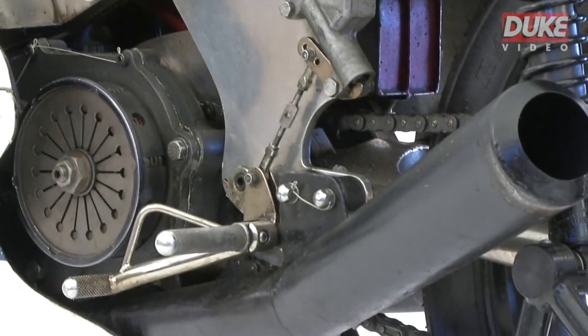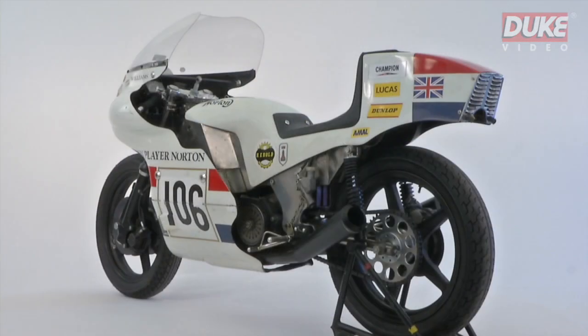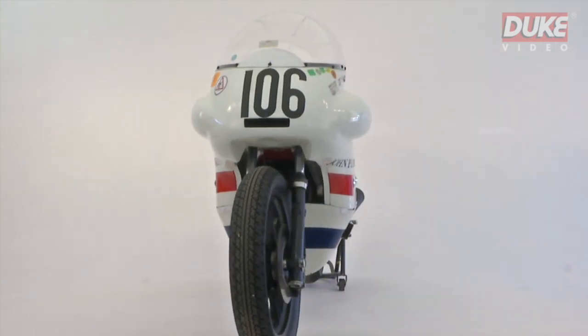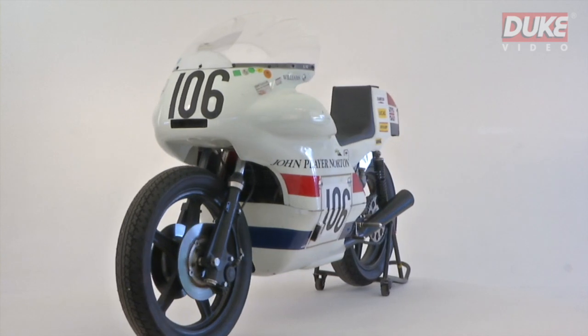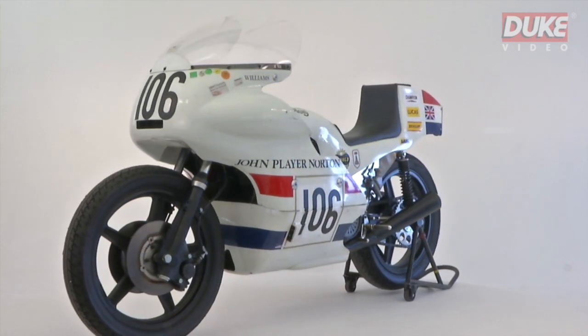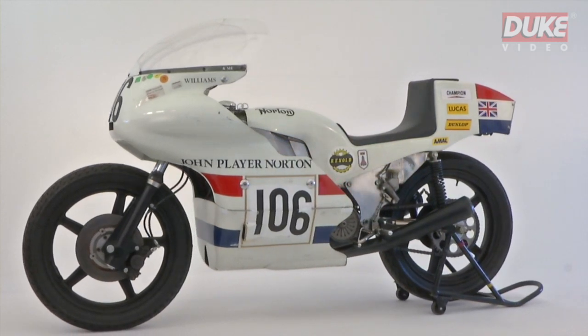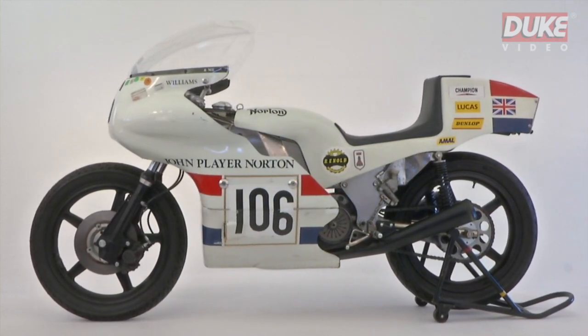The shining moment came at the 1973 Isle of Man TT, when Williams rode to secure Norton's first victory for 12 years in an epic five-lap Formula 750 race. He set the second fastest TT lap ever at a staggering average speed of 107.27 miles an hour, and a new race record in the process.